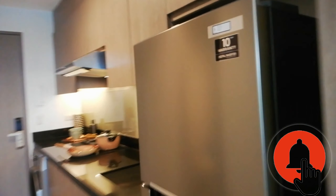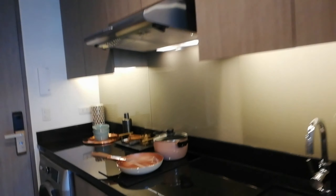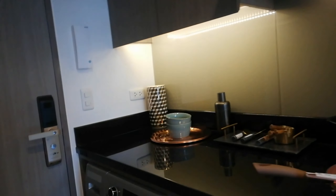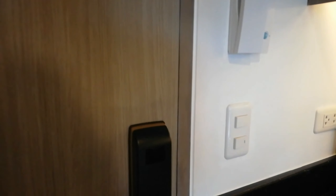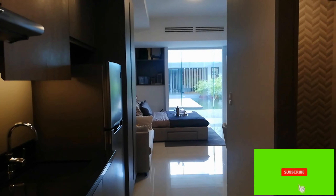Also included is the kitchen, which has the refrigerator, induction stove, two-in-one washing machine, and the hood. One good feature about this unit is the main door — it has a Bluetooth lock, so you don't need to bring your keys at any time.